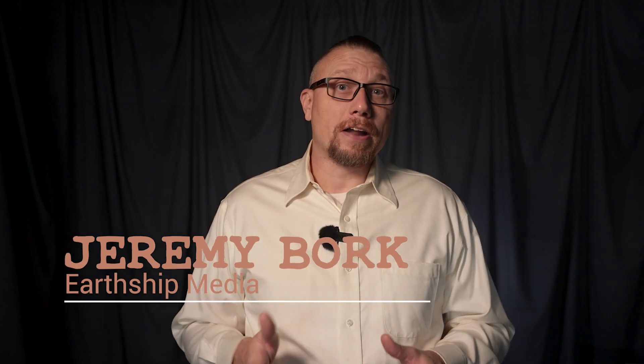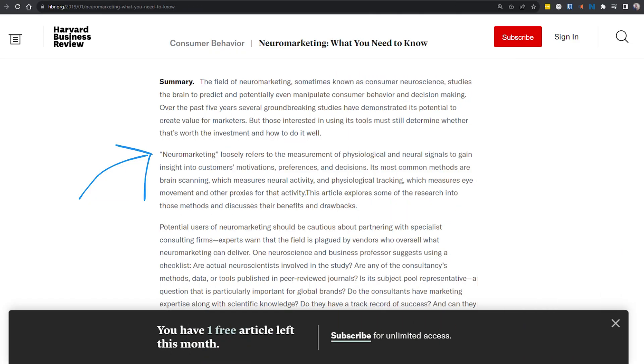There's something powerful going on in modern marketing today you may not be fully aware of. Let's dive into neuromarketing and how neuroscience and psychological strategy help companies gain an edge on what drives consumer decision-making. According to an article in the Harvard Business Review, neuromarketing can be summarized as consumer neuroscience and the study of the brain and how neural signals work to gain insight into customers' motivations, preferences, and decisions.